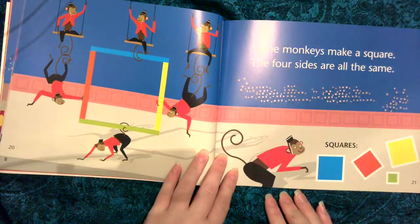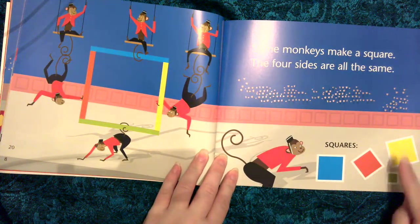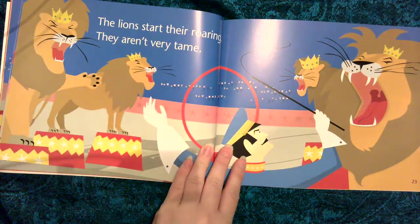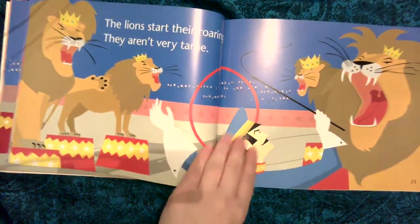Some monkeys make a square, the four sides are all the same. Squares. The lions start their roaring, they aren't very tame.